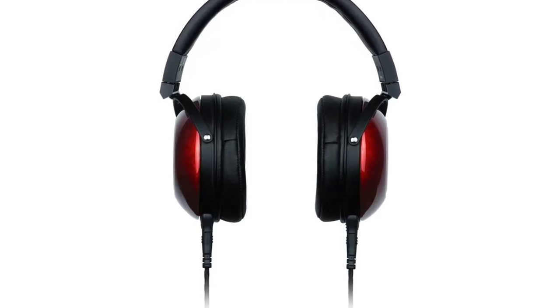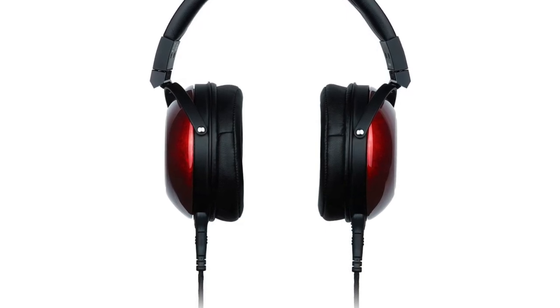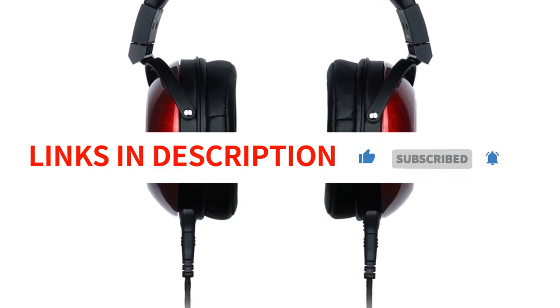Overall, the Fostex TH900 Quo headphones are a top-notch product that delivers exceptional sound quality and comfort, making them a great choice for anyone looking for a high-quality listening experience.